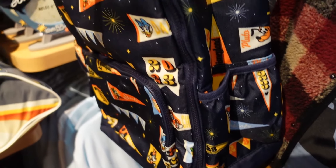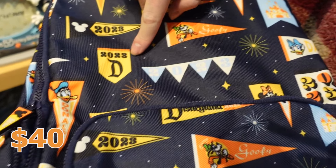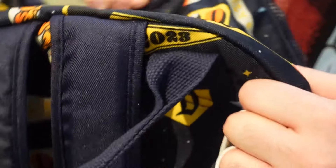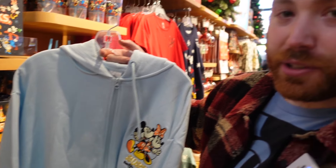Going on an adventure and need a new backpack? Disney's got you covered with the 2023 backpack — it has flags on it and the Disneyland crescent with 2023. It's a big bag, you can put a lot of stuff in there.